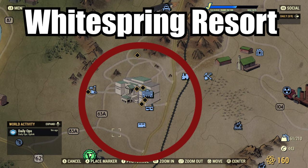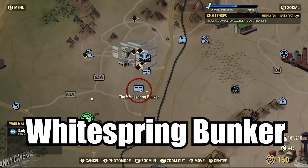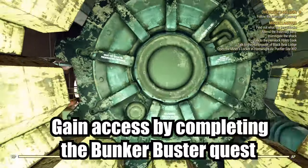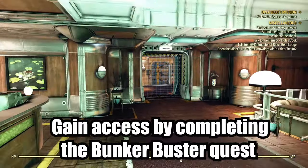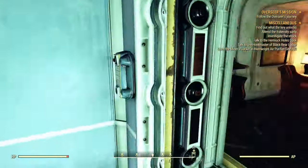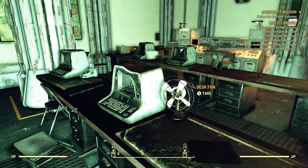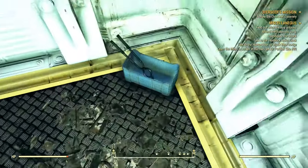The first is the military section of the White Spring Bunker, which is located to the south of the White Spring Resort and the White Spring Service entrance. Keep in mind that the only way to gain access to the main bunker is to first complete the Bunker Buster quest. In the military section, you'll usually find a minimum of four to five desk fans and also a hot plate and tongs in the brig.